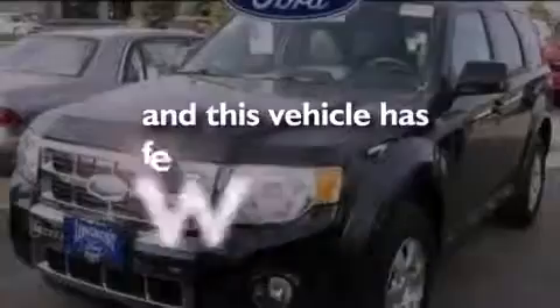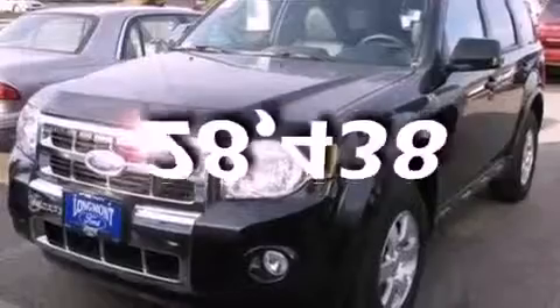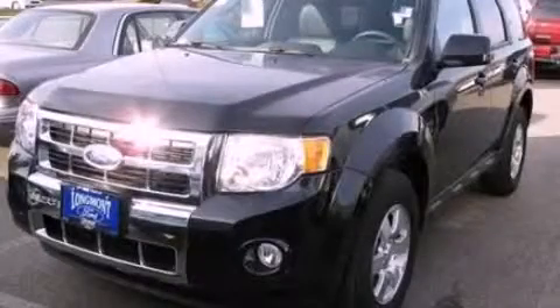This vehicle has fewer than 29,000 miles on the odometer. Contact us today and schedule your opportunity to see this vehicle in person.